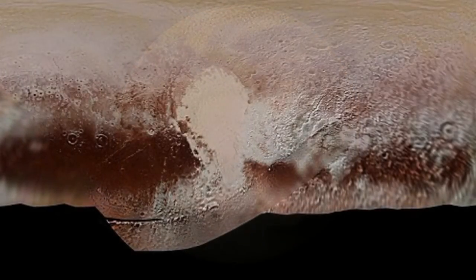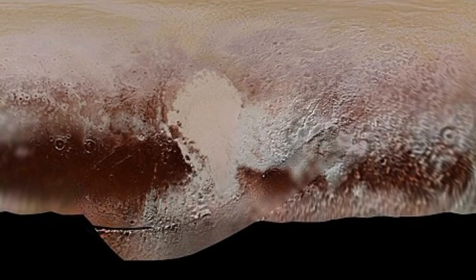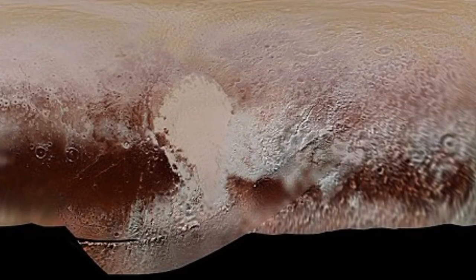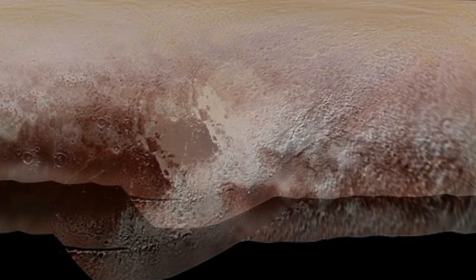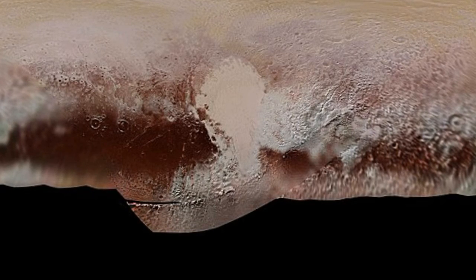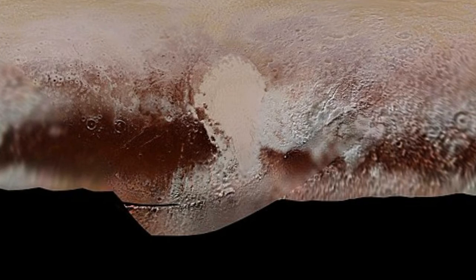Despite being about 40 times farther from the sun than Earth, Pluto has enough radioactive heat left over from its formation 4.6 billion years ago to harbor liquid water. Pluto has enough rock that there's quite a lot of heat being generated, and an ice shell a few hundred kilometers thick is quite a good insulator. So a deep subsurface ocean is not too surprising, especially if the ocean contains ammonia, which acts like an antifreeze.